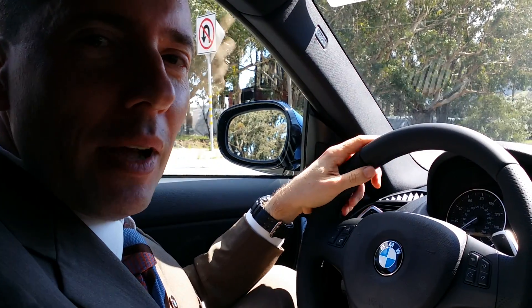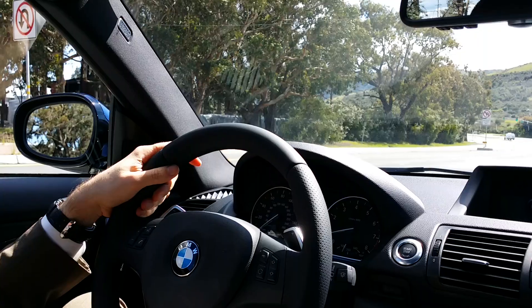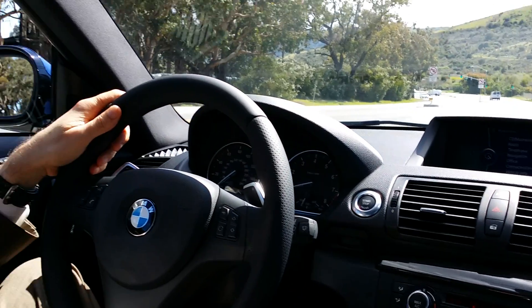Hi, this is Miko Silver, BMW San Francisco. Today we're going to do a demonstration of the DCT, Dual Clutch Transmission.